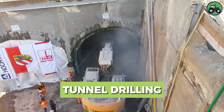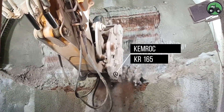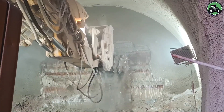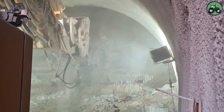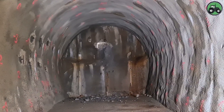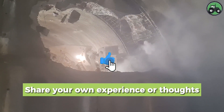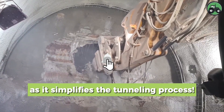Delve into the world of tunnel drilling with the Kamerok KR-165. This intricate process seamlessly combines precision and power to create tunnels for various purposes. Advanced engineering and cutting-edge technology ensure efficient and reliable tunnel excavation. From underground construction projects to mining operations, the Kamerok KR-165 plays a pivotal role in shaping the subterranean infrastructure, contributing to the advancement of various industries and transportation networks.